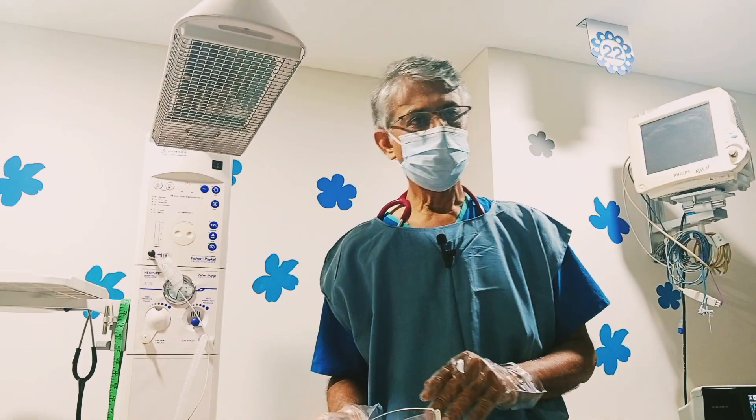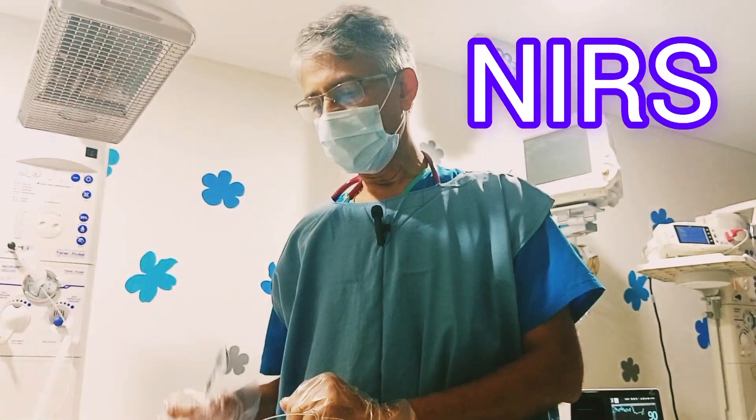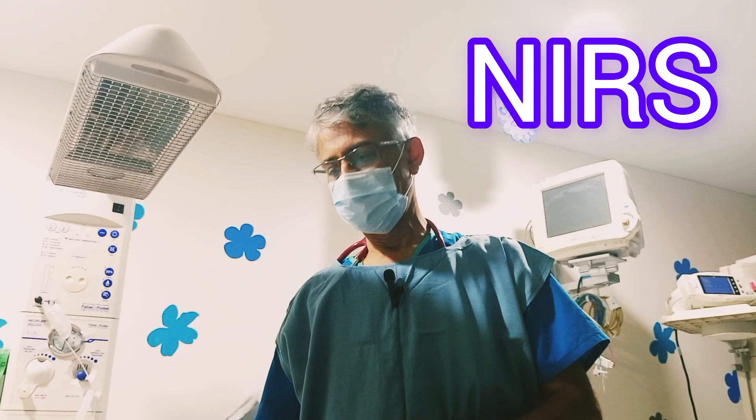Hello, let us learn today about near infrared spectroscopy. In short term, it is called as NIRS.